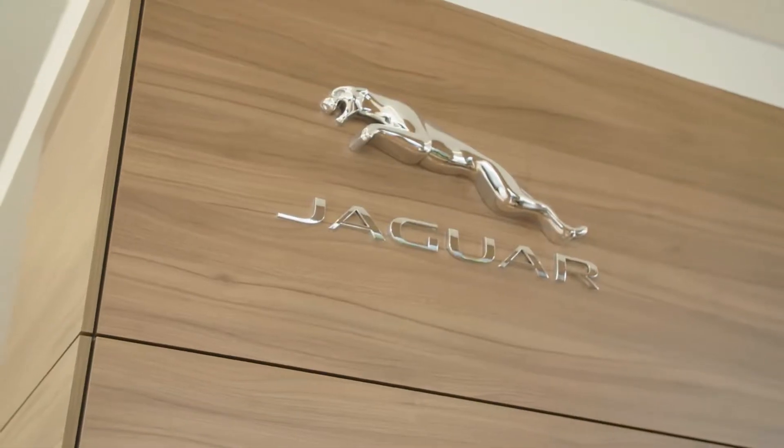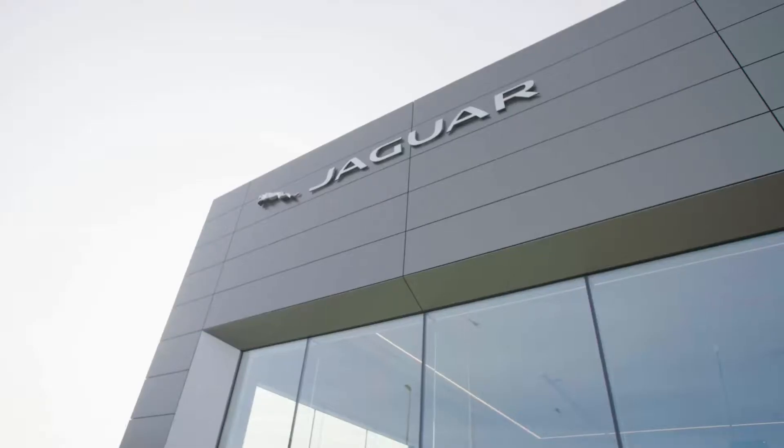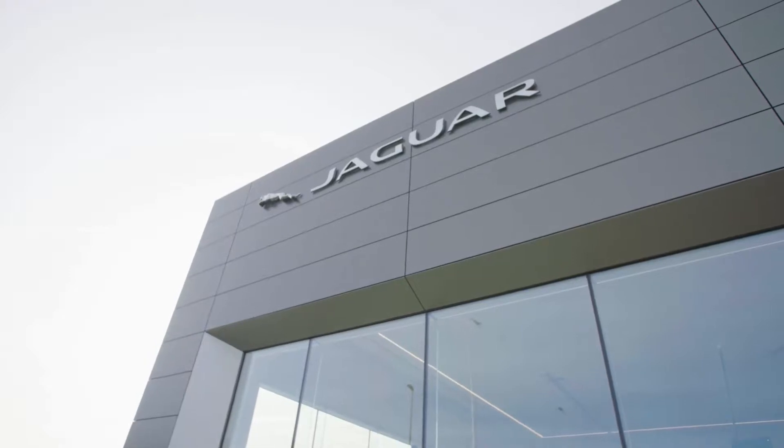Here at Top Glass we've worked with many of the major brands including Porsche, BMW, Mercedes, Jaguar, and Land Rover. Top Glass is a tried and tested contractor. We deliver the project on time and within budget to the client's expectations.